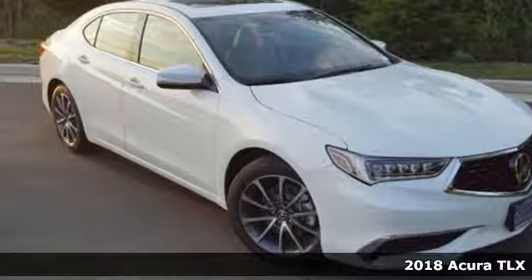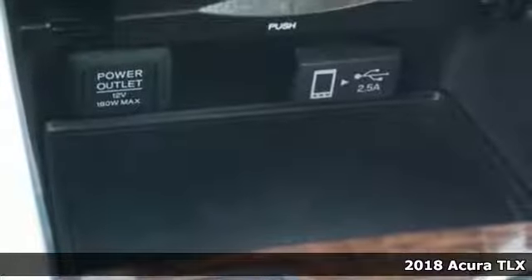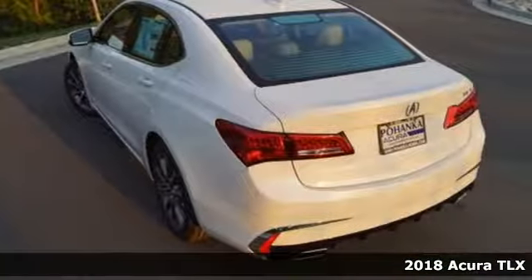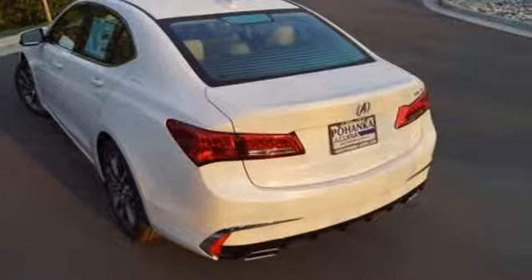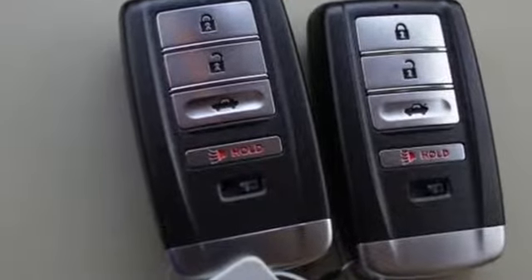Here's a 2018 Acura TLX. Acura's racing heritage is on full display in this TLX. Set the driving mode to Sport Plus and feel the engine's racing roots, or set it to Econ and wave as you drive by the gas station.